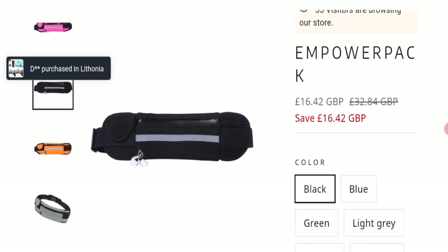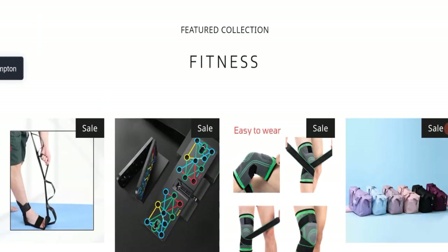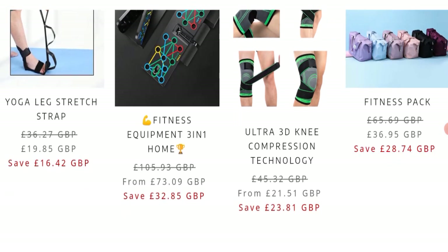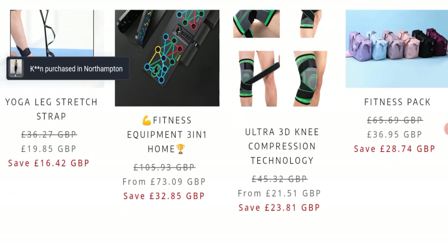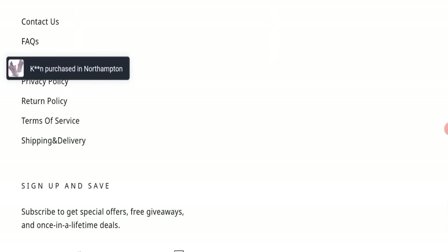This is an online portal which is offering many types of product collections, like fitness products, yoga leg stretch strap, fitness equipment, ultra 3D knee compressor technology, fitness pack and many more.